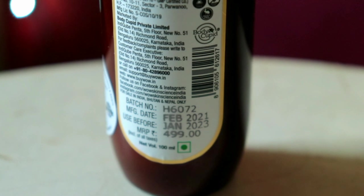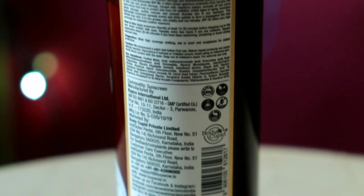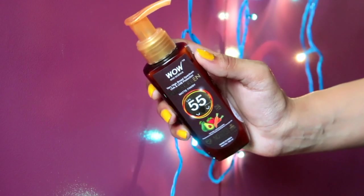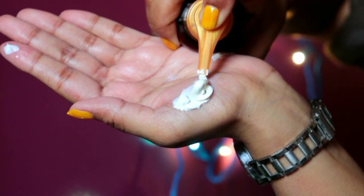Because in this sunscreen, in high concentration, there are skin-nourishing natural actives. It contains raspberry extract, carrot seed extract, avocado oil, vitamin E, and raspberry extract is a rich source of vitamin C, which is a natural sun blocker.